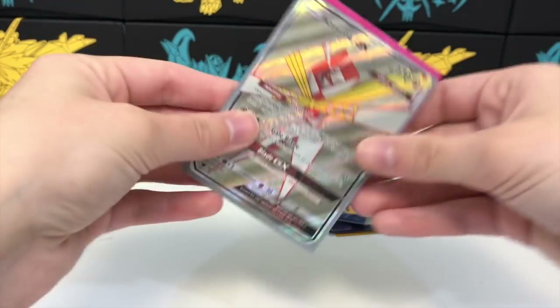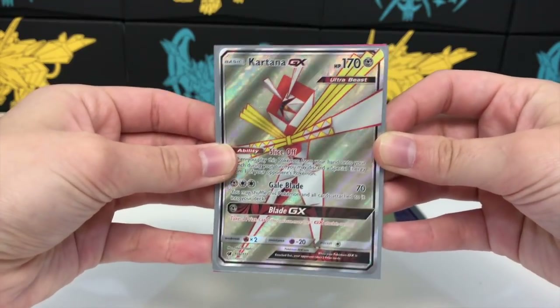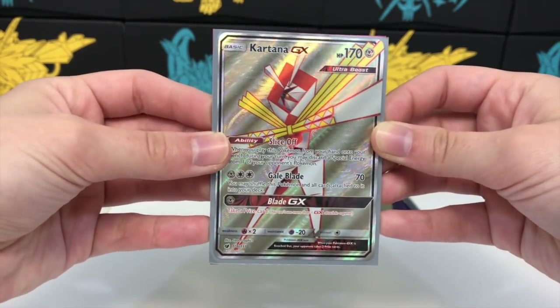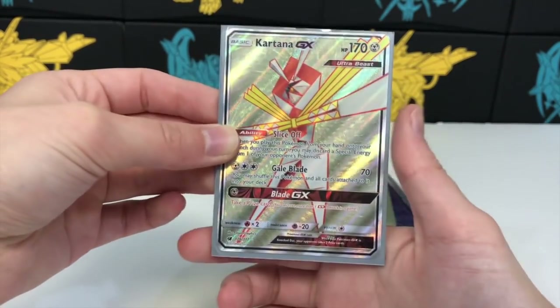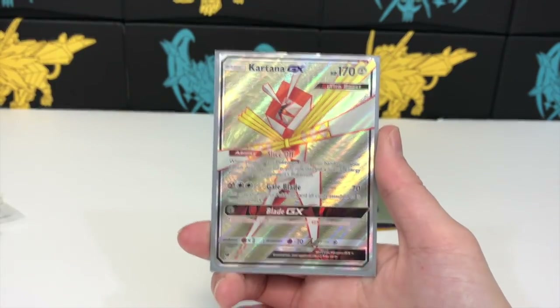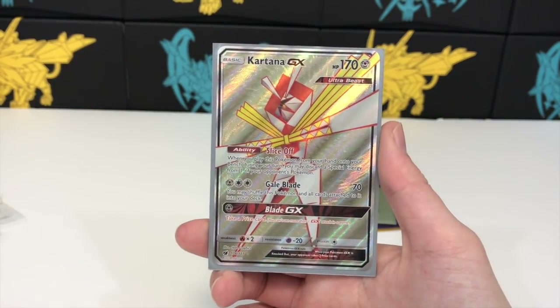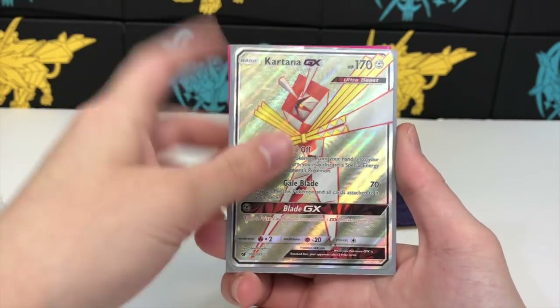Sometimes people will get scammed on there, so I would recommend using PayPal goods and services — that's what I used for this. All together this lot was like 35 to 40 dollars, just a random lot of 10 full art cards.